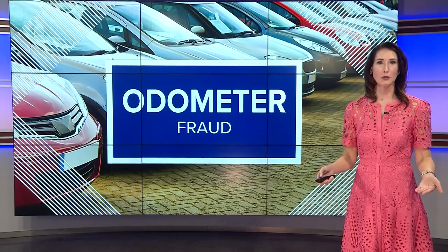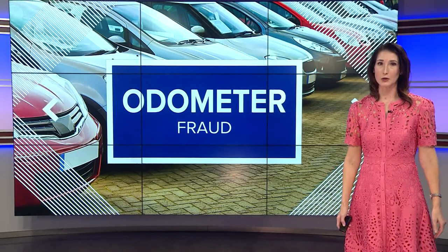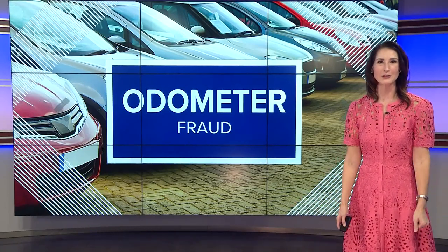Make sure you get a vehicle history report like the Carfax and have an independent mechanic look at that car before you buy it, so that you understand the maintenance. And for those of you with cars on the road, be aware of this issue.